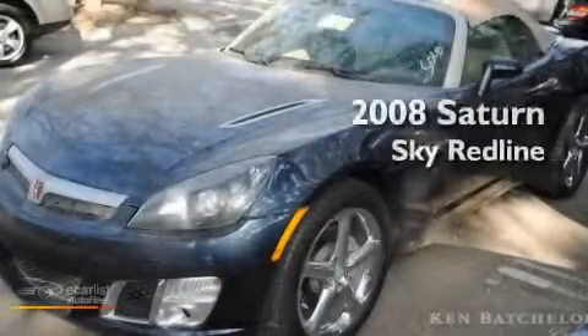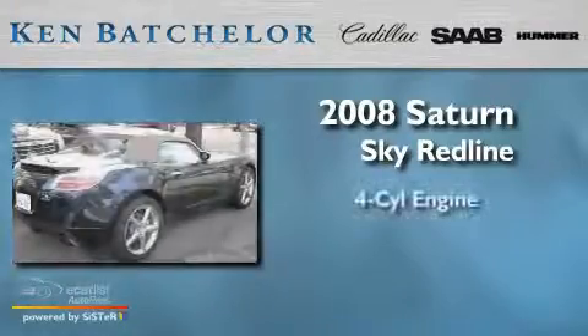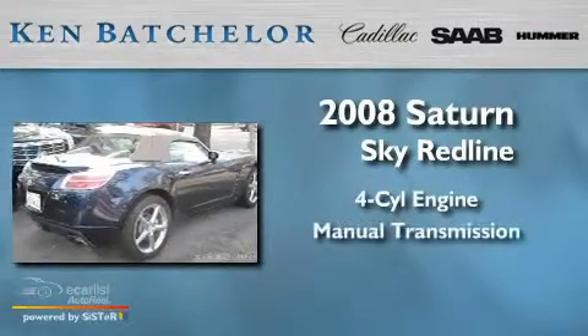Ken Batchelor, obsessed with service for over 30 years. This is a 2008 Saturn Sky Redline. It has a four-cylinder engine and a manual transmission.